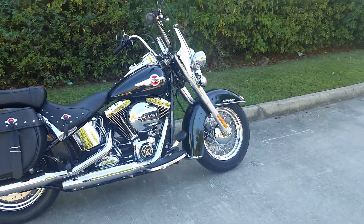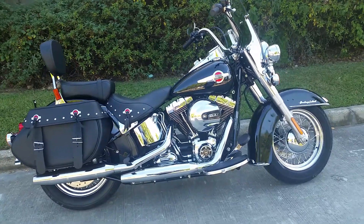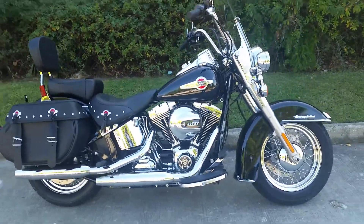This bike comes in black and gray — really beautiful shades.